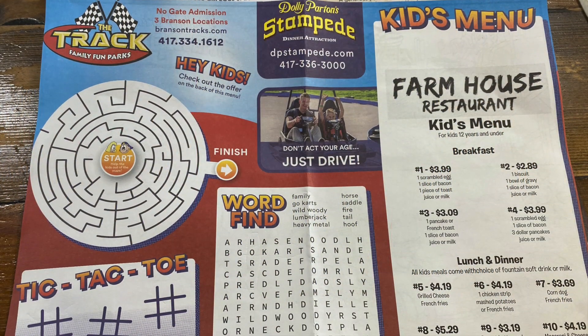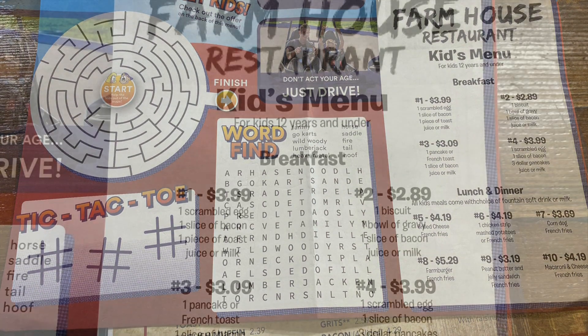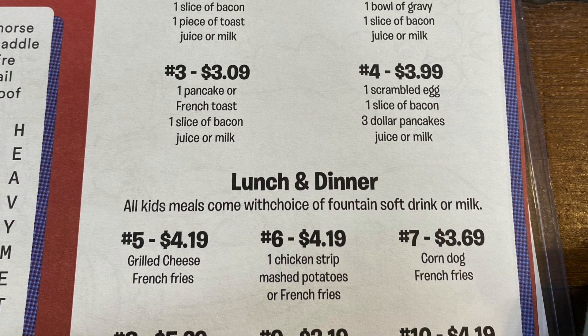They also have a kids menu for ages 12 and under, with breakfast items including scrambled eggs, bacon, biscuits and gravy, French toast, and dollar pancakes. For more information, we've included a link to the Farmhouse website in the description below.